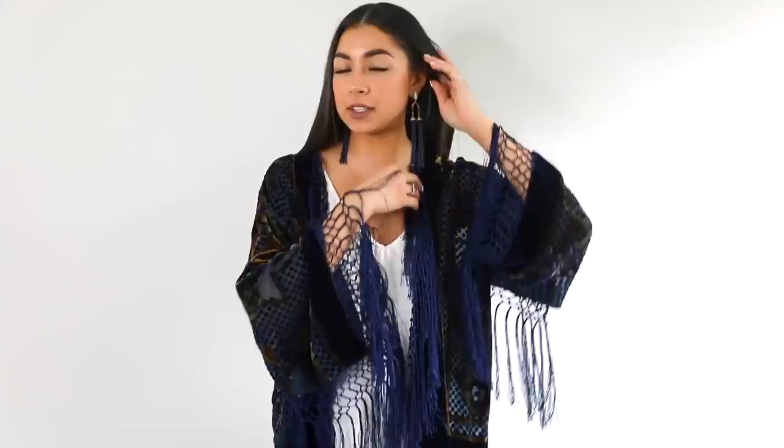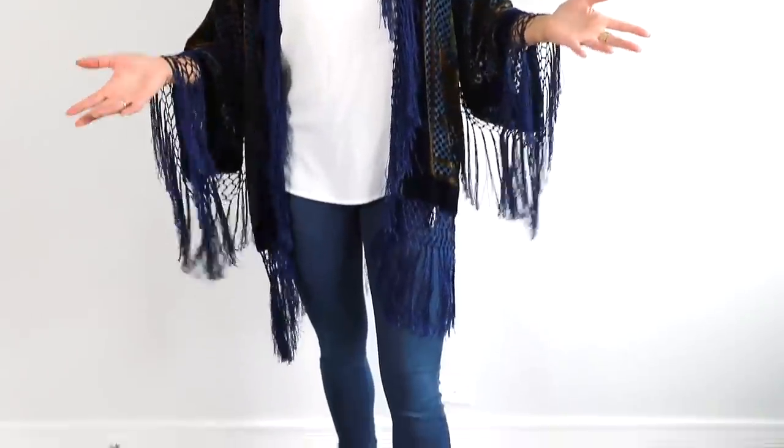Okay guys, here's the first outfit — this is all Goodwill, can you believe it? Besides the earrings, which I'll have linked down below, this is all Goodwill. This outfit would normally cost over a hundred dollars, but this is probably less than $20. I'm really happy with how this turned out — let me know your thoughts down below.